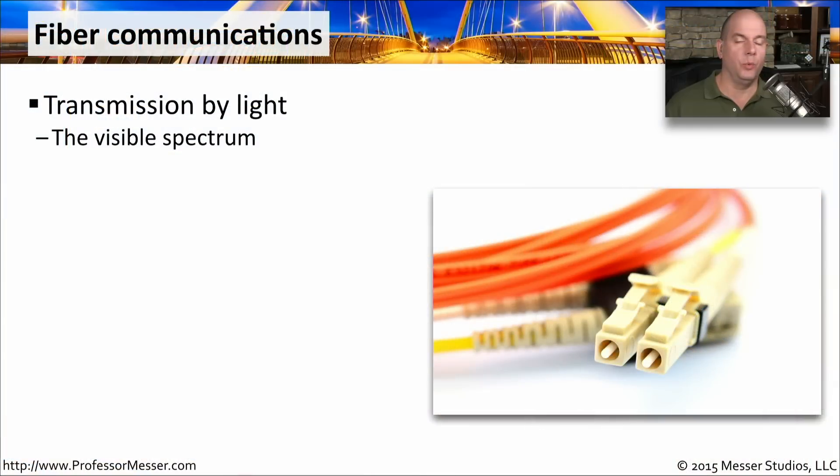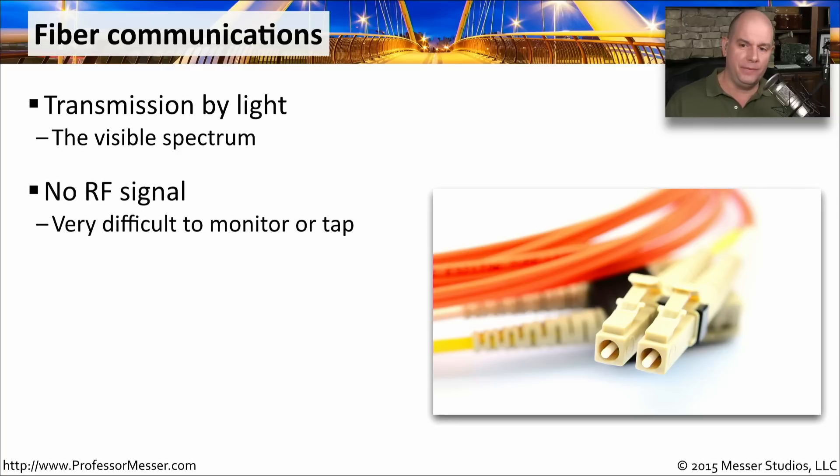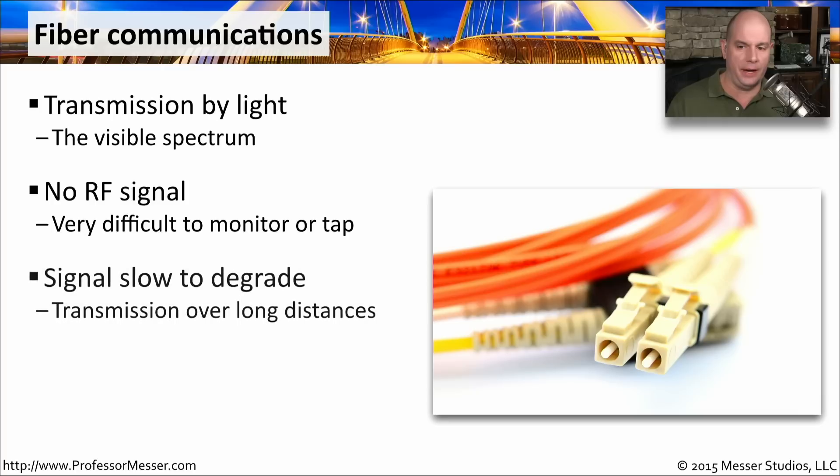When we're communicating over fiber, we're using light instead of electrical signals to get information from one side of the network to another. This is something you can visibly see — there is light going through that connection. That makes it very difficult for somebody to tap or get into that connection. That's why on very private networks, especially government networks with a lot of security, they'll use fiber instead of copper because it's so difficult to monitor or tap it without somebody noticing.